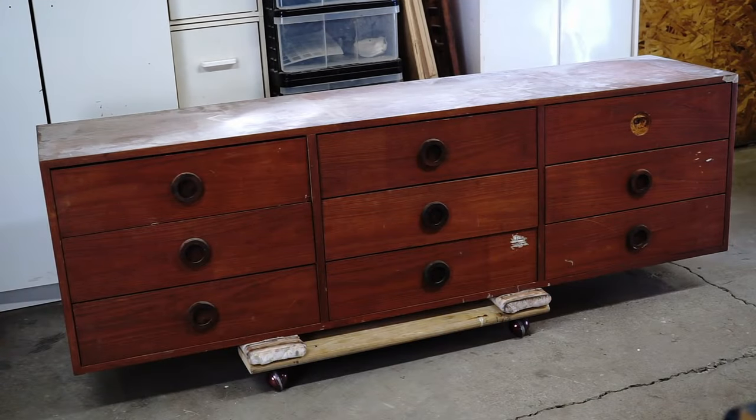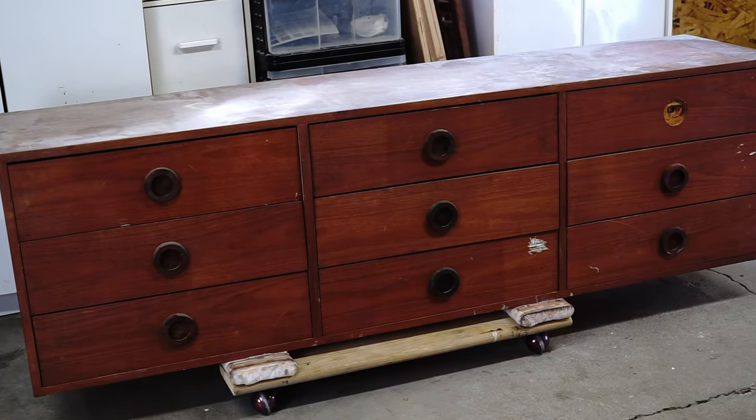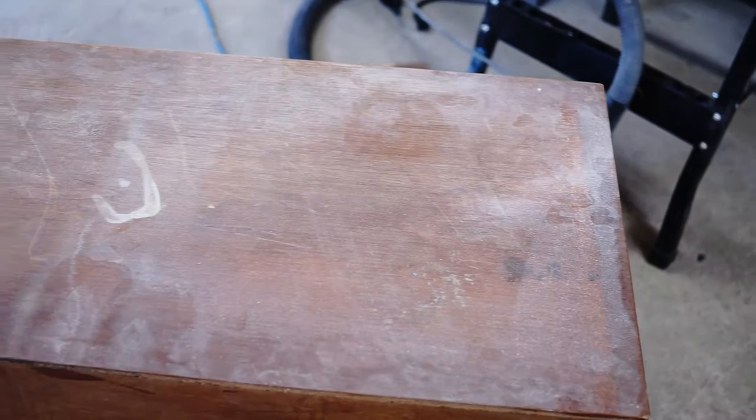Hi everybody, welcome to another makeover. It was a little bit exaggerated, but it's based on a real story. I picked this dresser at a garage sale before the house was demolished — but it wasn't actually part of the garage sale. It was hidden in the house, and if I didn't find it, it would have gone to the dump.